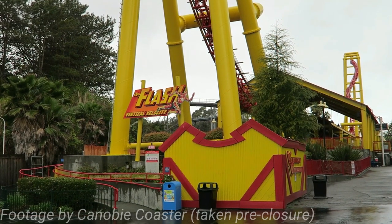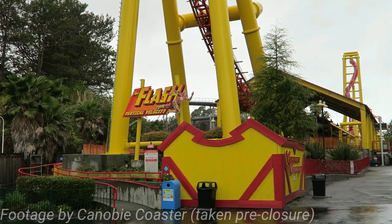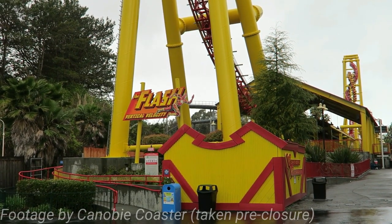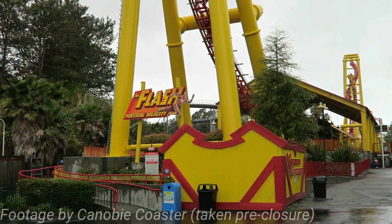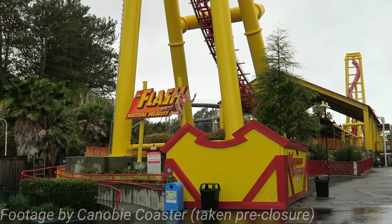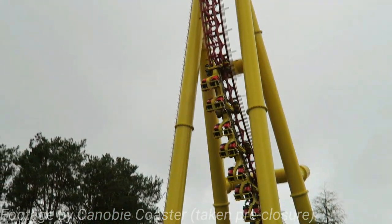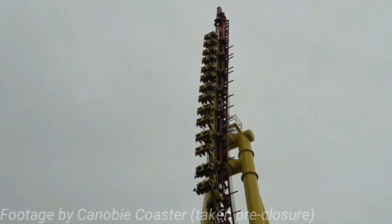The Flash Vertical Velocity at Six Flags Discovery Kingdom has been closed ever since the park reopened from the COVID-19 pandemic. As someone who Discovery Kingdom is one of their home parks, I cannot express how much I've missed this attraction. But luckily, we have one of the most exciting updates for this ride. I'm not going to spoil anything in the intro, so let's dive in.